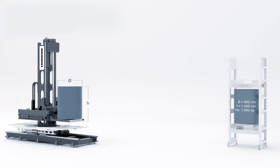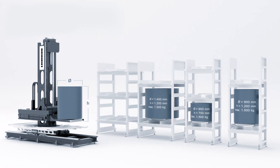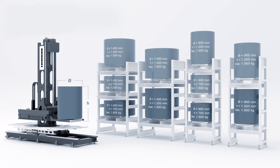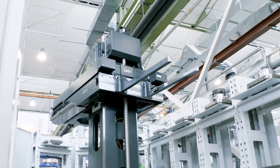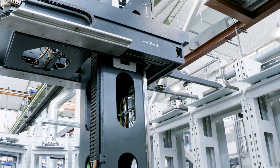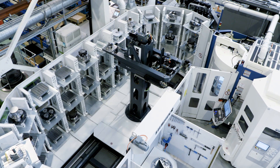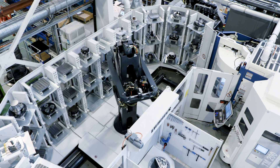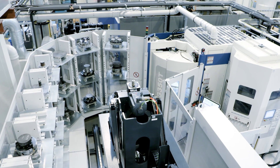The PHS 1500 Allround is able to handle machine pallets with a maximum payload of 1500 kg and a maximum collision circle diameter of 1400 mm. At the EMO Show in September 2019, we will introduce a more compact version with a maximum payload of 800 kg and a maximum collision diameter of 900 mm.